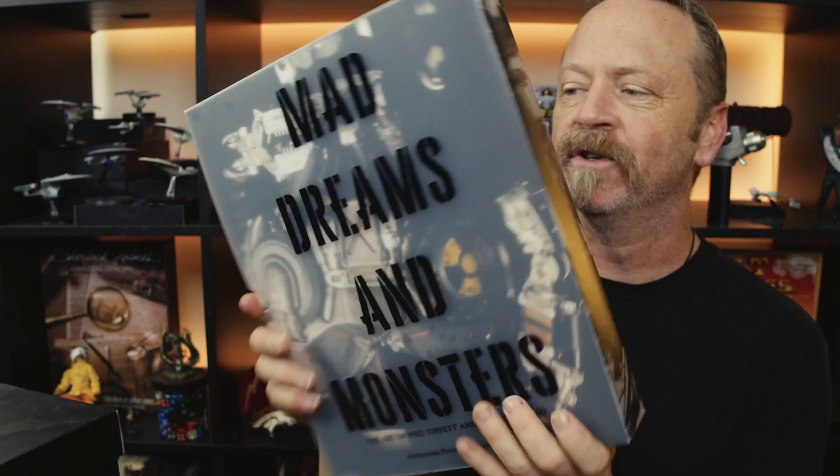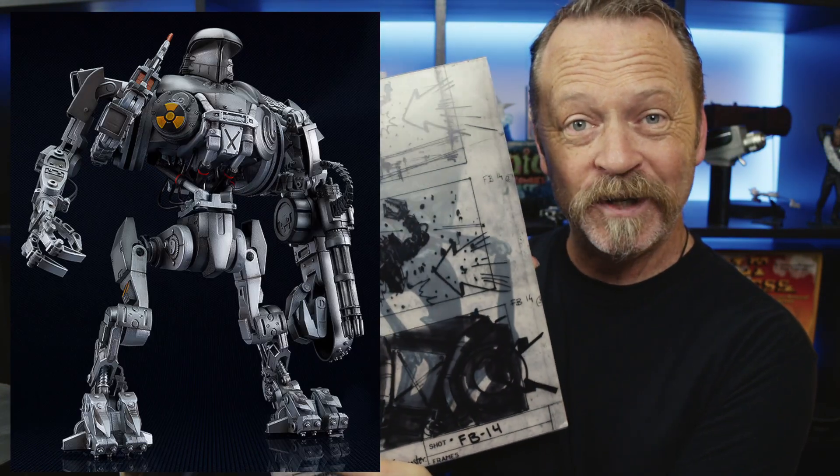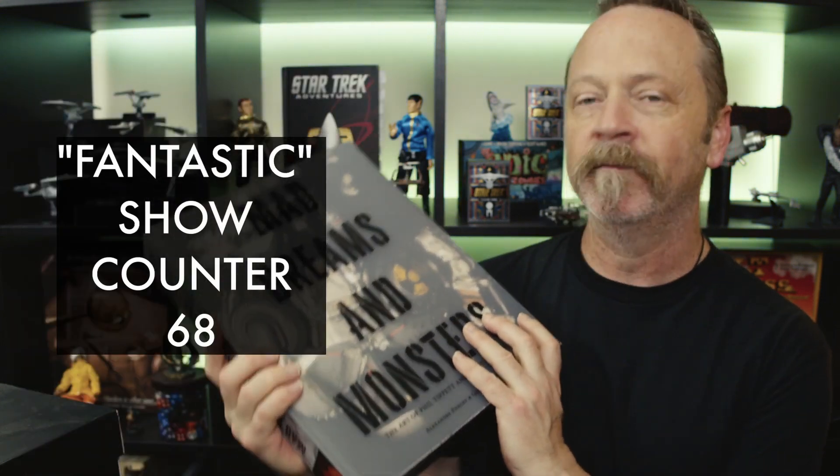Mad Dreams and Monsters. That's from RoboCop 2 — that's Kane, the robot Kane, which is fantastic. If you've got the money to spend, or you've got a loved one who loves stuff like this, go out and get this book. I can't recommend it enough. Mad Dreams and Monsters. What a fantastic object.